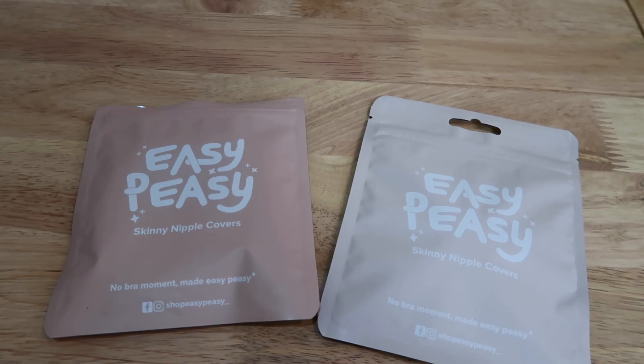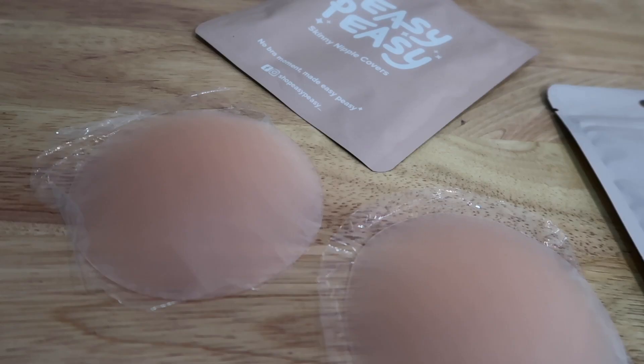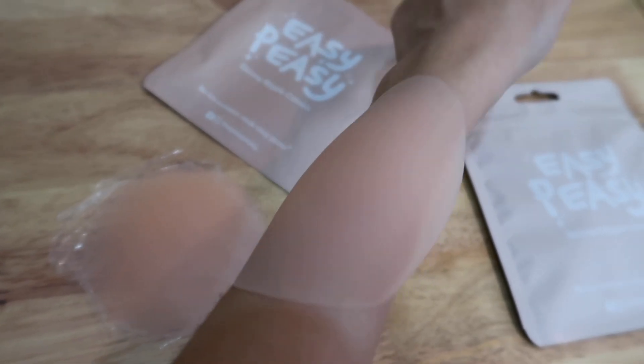Next we've got the Easy Peasy Skinny Nipple Covers. I've been using these for a while and I'm very impressed — they're super soft and comfortable, the adhesive sticks really well, and the best part is they're washable. When you sweat a lot and the adhesive comes off, just put a little water and soap, lightly wash with your finger, and let it dry facing upwards, then it works very well again. If you want to wear crop tops and sleeveless tops more comfortably and confidently, try these for only 349 pesos.